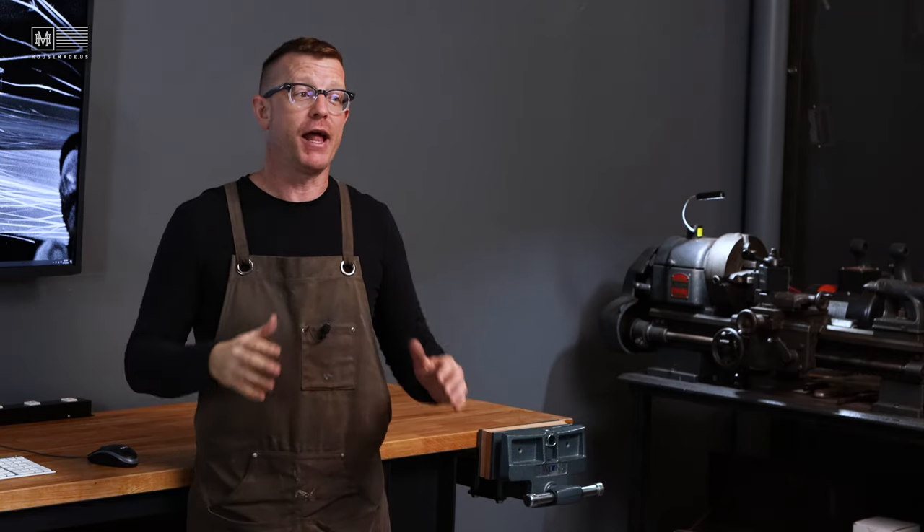Thank you so much for everything you all have contributed to my life — I truly appreciate you. Thank you so much for hanging out in my workshop and studio. I hope to see you on the next video where we are going to be hanging Wall Control on these walls right back behind me, and I'll get all of my tools out of my tool chest and onto the wall. I hope you come along for that ride as well. Thank you so much, guys. My name is Brian House and this has been Housework.